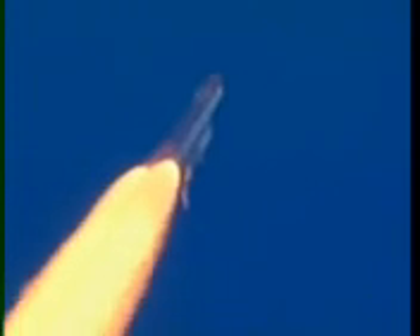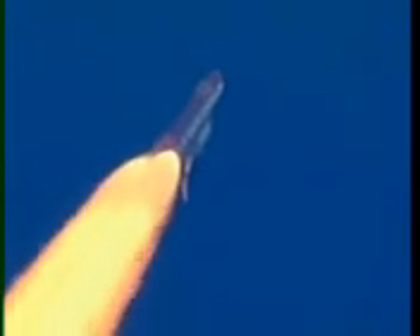One minute since launch. Discovery speed now nine hundred miles per hour. Discovery, go at throttle up. All systems remain go for Discovery.